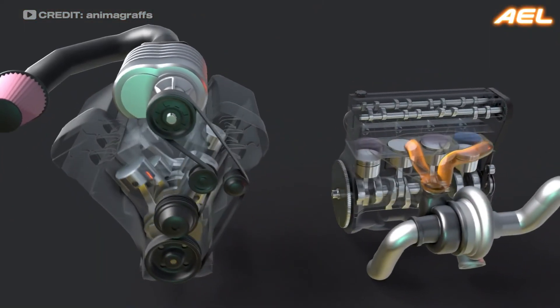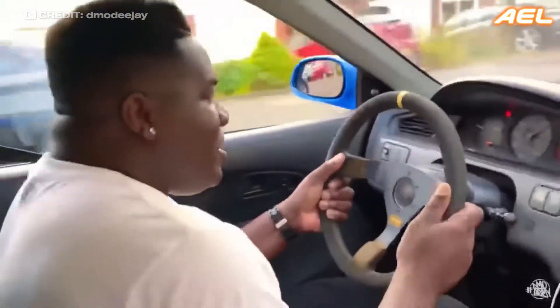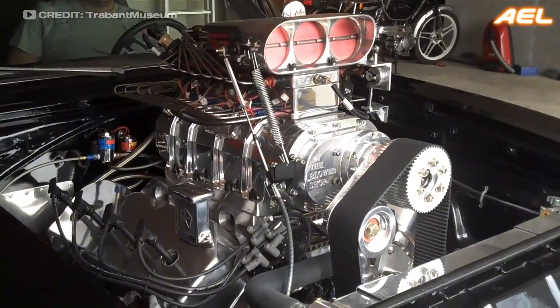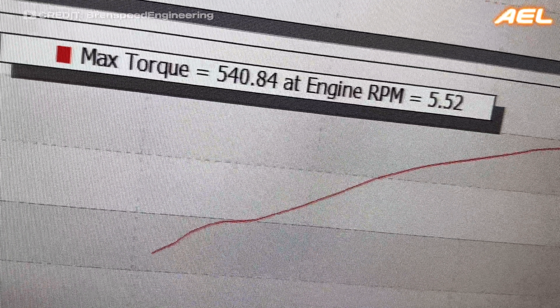So which system is better for your needs? The answer depends largely on your driving habits and what you prioritize in a vehicle. If you're someone who values immediate power and loves the feeling of instant acceleration, a supercharger might be the better option for you. Superchargers provide a consistent boost in power at all engine speeds, making them ideal for high-performance driving.